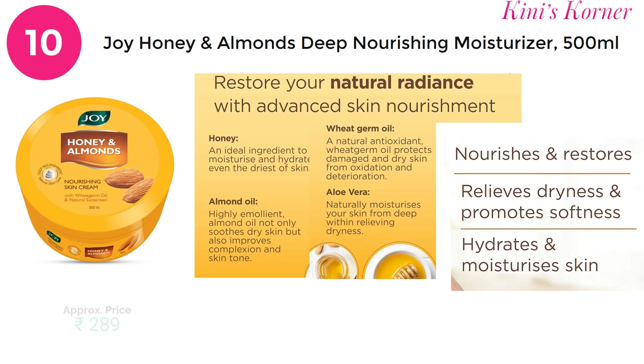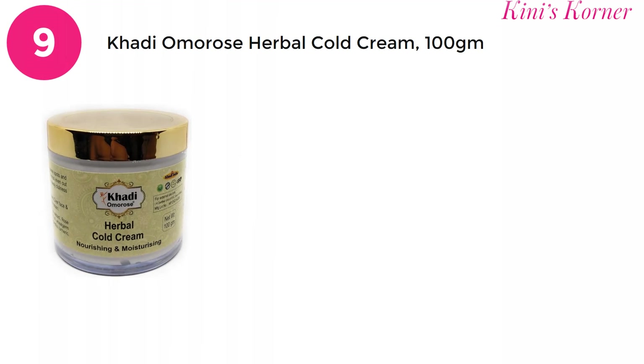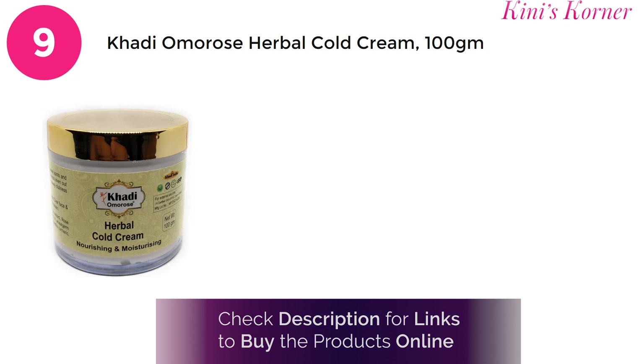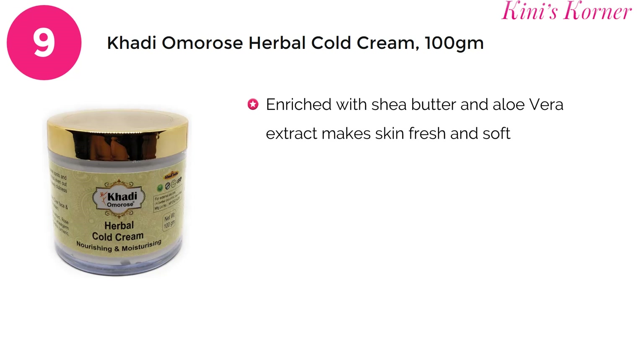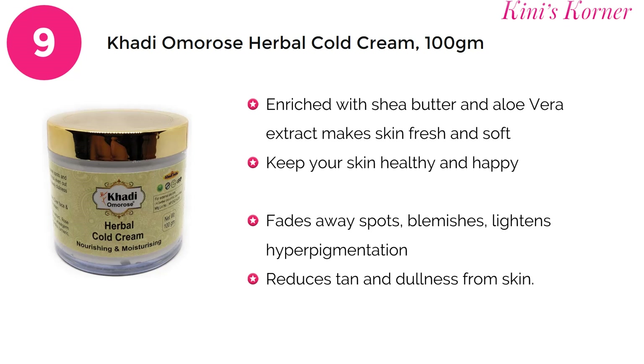For a 500 ml product of Joy Honey and Almond, you have to pay approximately 289 rupees. On number 9 is Khadi Omaro's Herbal Cold Cream. This cream has rich concentrated natural ingredients with added properties of aloe vera extract and shea butter. This cream will help you protect your dry skin from winter worries.